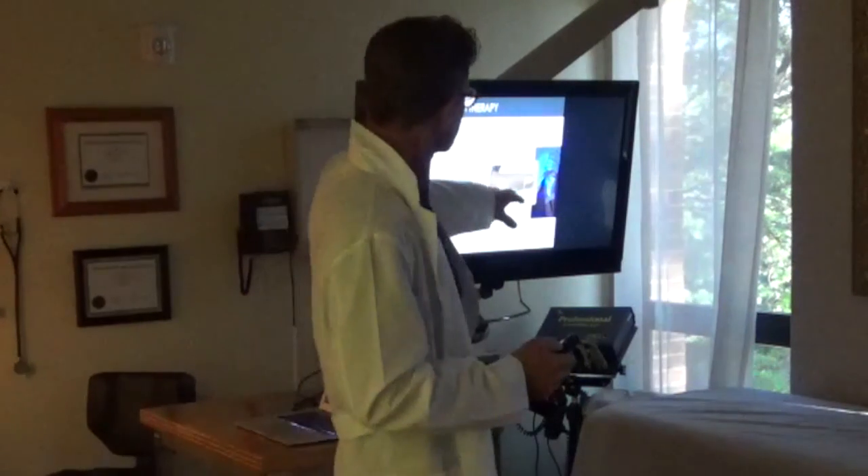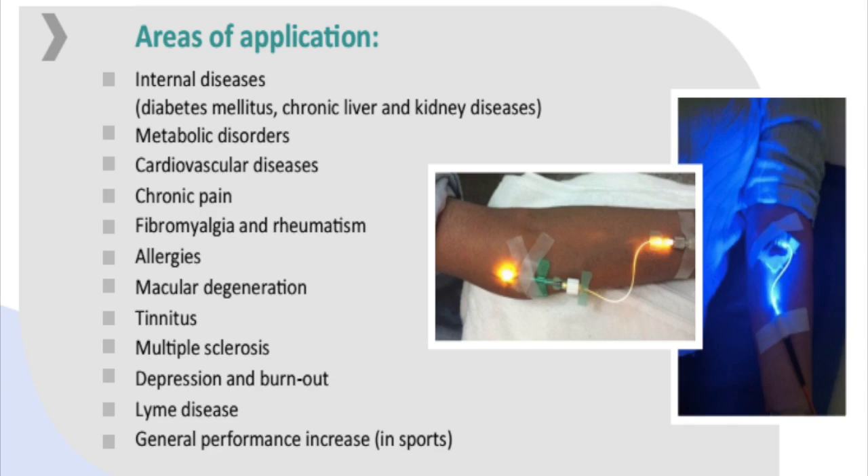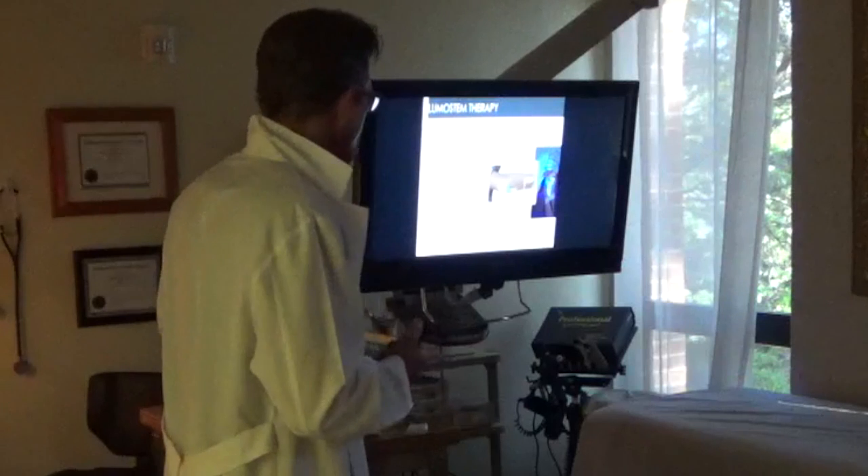You can see the light right in the vein — when the lights are turned off, the arm lights up. Conditions treatable with this therapy include: internal diseases like diabetes, chronic liver and kidney disease, metabolic disorders, cardiovascular diseases, chronic pain, fibromyalgia, rheumatism, allergies, macular degeneration, tinnitus, multiple sclerosis, depression and burnout, Lyme disease, and general performance increase in sports.